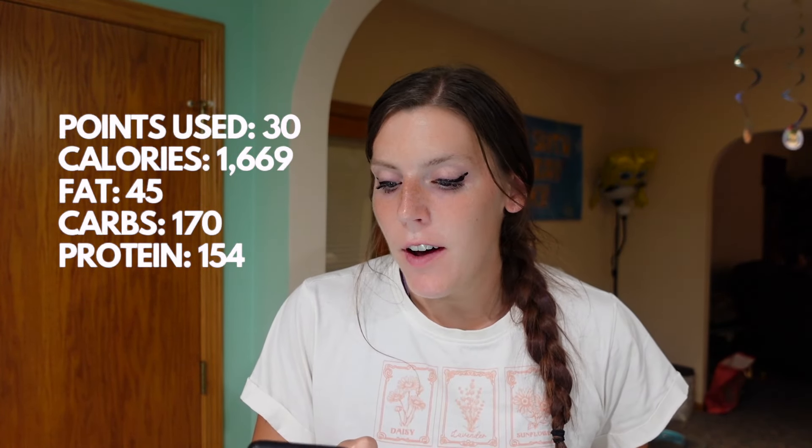That wraps up day four. I ended the day using a total of 30 points on Weight Watchers — I had to use some weeklies today. I'm going to try to keep it a little bit lower tomorrow. I was active today — I went for a skate and went to the gym this morning. In MyFitnessPal I had 1,669 calories, 45 grams of fat, 170 carbs, and 154 grams of protein. That was a good day of eating and I'll be back with day five tomorrow.